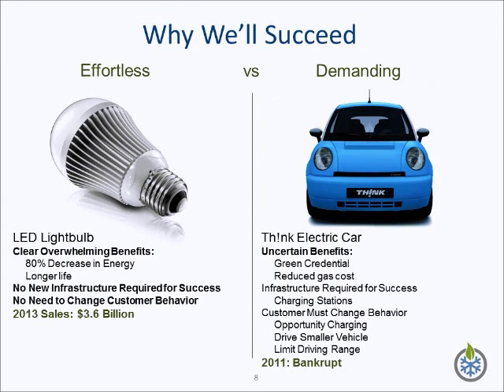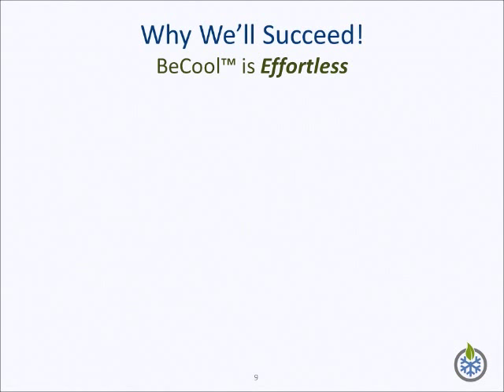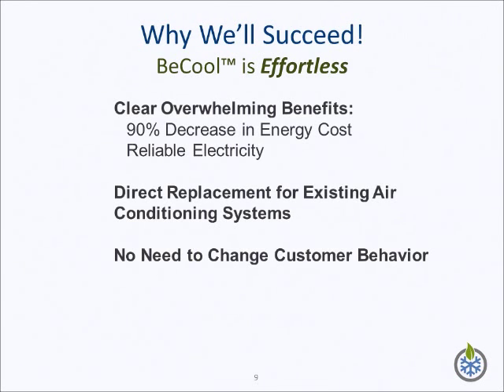Think went bankrupt in 2011. The B-Cool system, like the LED light bulb, is effortless. B-Cool provides clear, overwhelming benefits over existing products, and it is being designed to be a drop-in replacement of existing air conditioning units. This means that no major infrastructure requirements are needed to implement the system, and the user does not have to make operational or lifestyle changes to use this product.